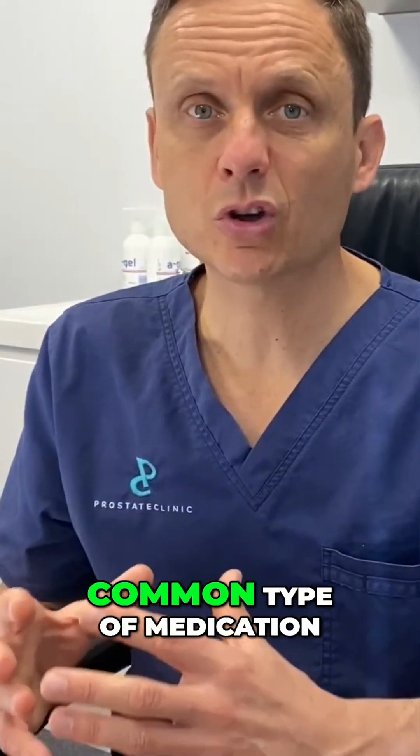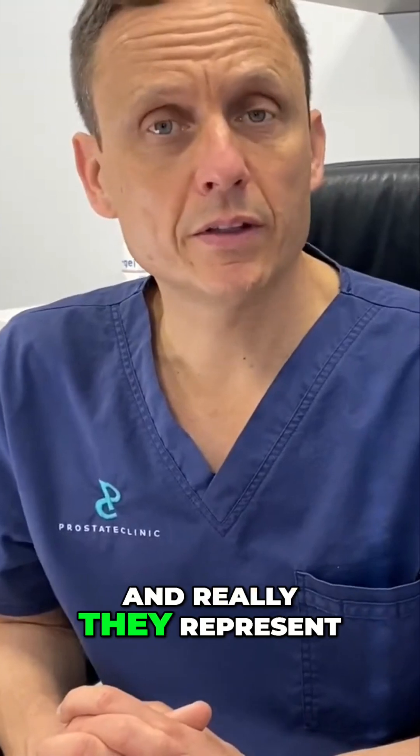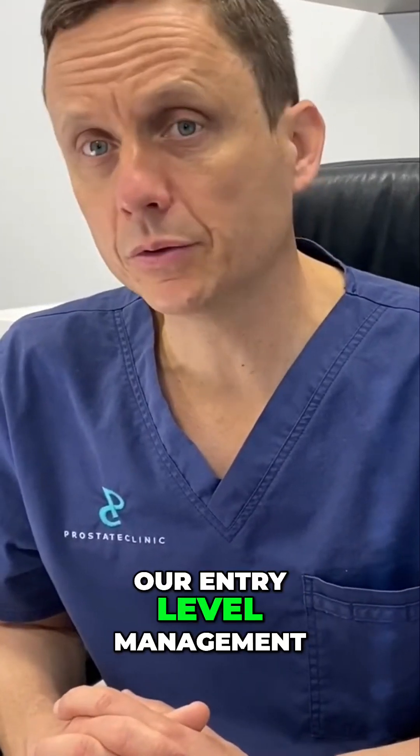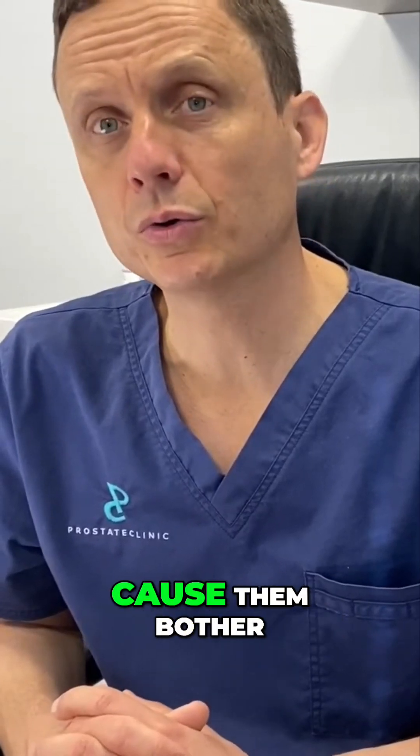Alpha blockers are the most common type of medication used to treat BPH. They represent our entry-level management for people that have urinary symptoms related to an enlarged prostate that cause them bother.